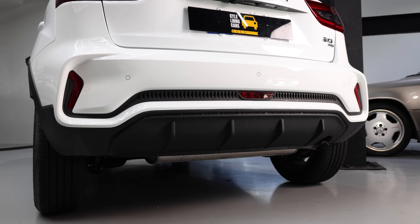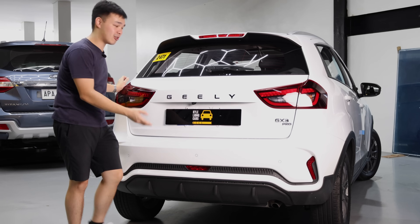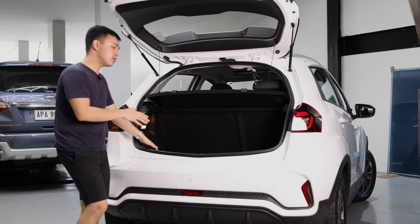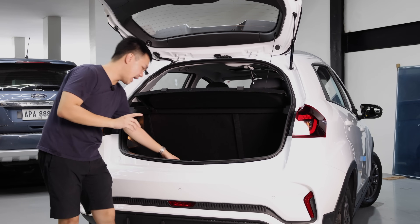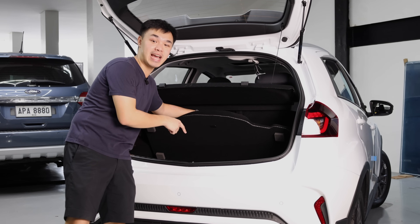You even get a reverse fog light down below, and they didn't give you fake exhausts. The tailgate is also pretty light to open. Right here you have around 400 to 500 liters of space, and you can fold down the rear seats. You even have a false floor which contains a space saver spare tire.